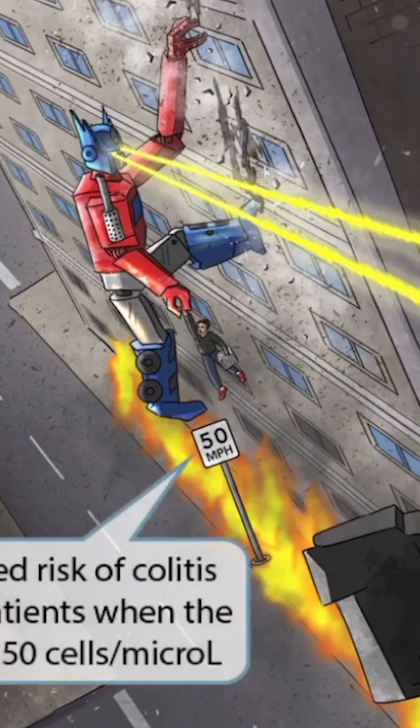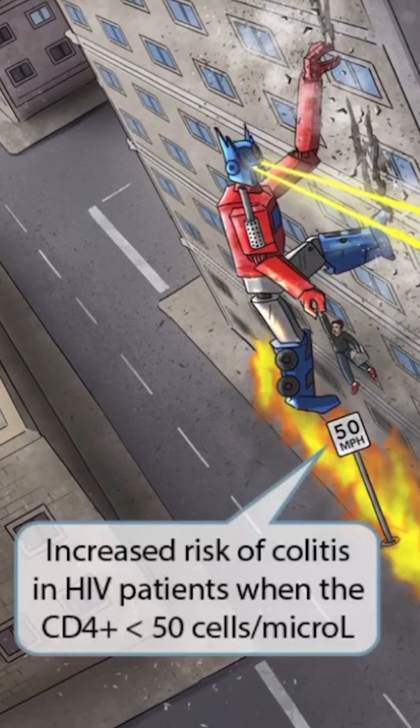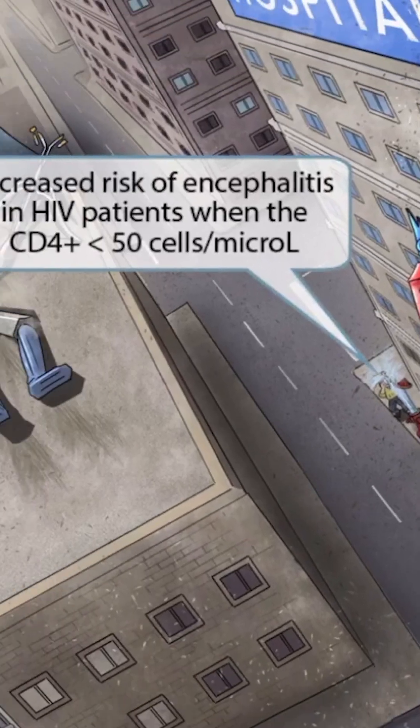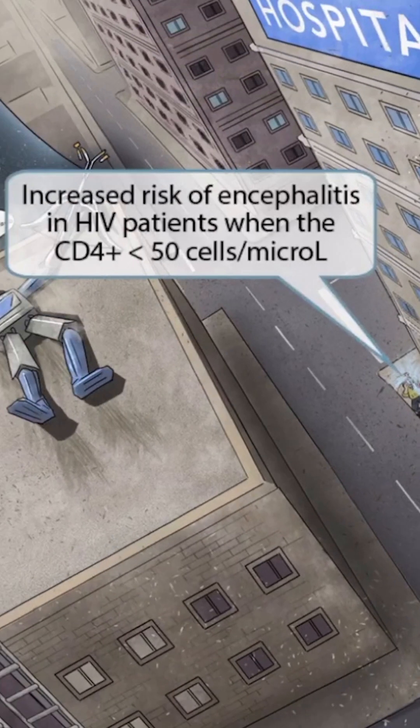During this fierce engagement, you can see that the gutter below Optimum Prime has lit up in flames. The gutter is a symbol for the colon, and this is also occurring next to the 50 mile per hour sign. So together, these ideas should help you remember that there is an increased risk of colitis in HIV patients when the CD4 count is less than 50. Behind Optimum Prime, there is a fire hydrant that exploded as it came in contact with the fire. We can see water spraying all over this poor guy's head, which is our symbol for encephalitis. So there is an increased risk of encephalitis in HIV patients when the CD4 count is less than 50.